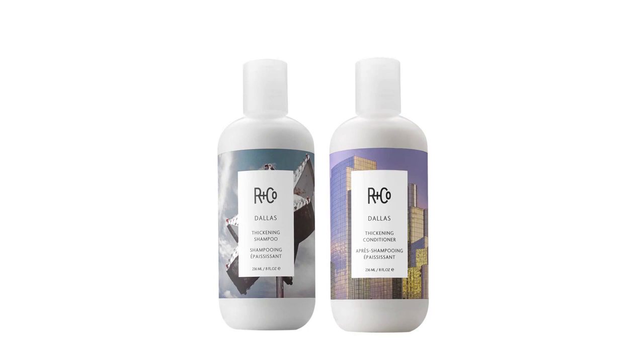Dallas is a great example. It's a thickening shampoo and conditioner that will take your hair from flat to full.